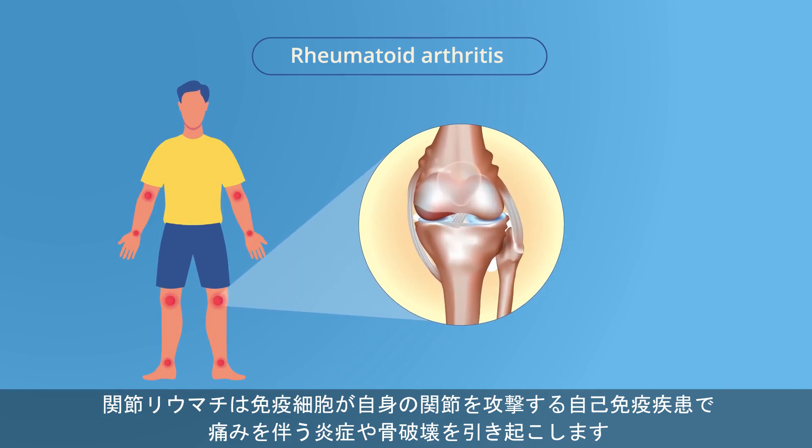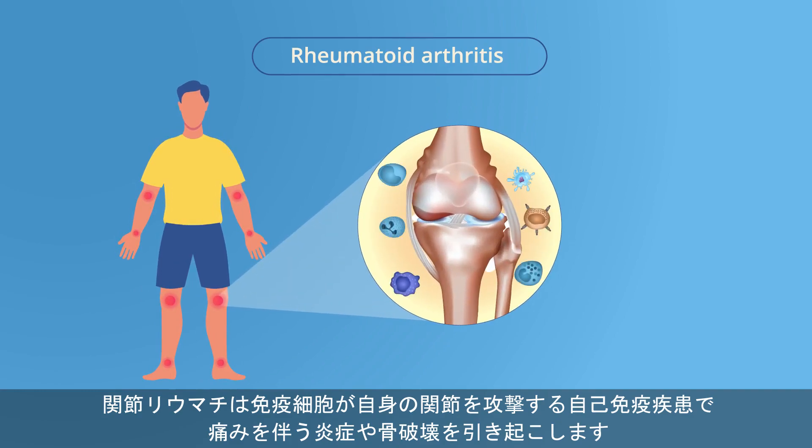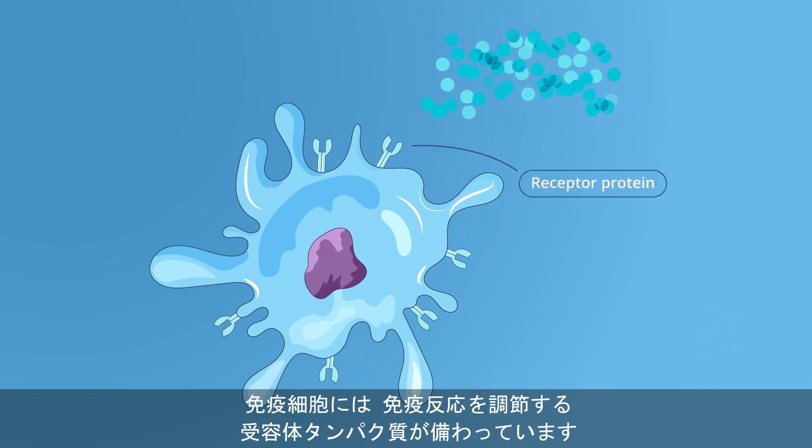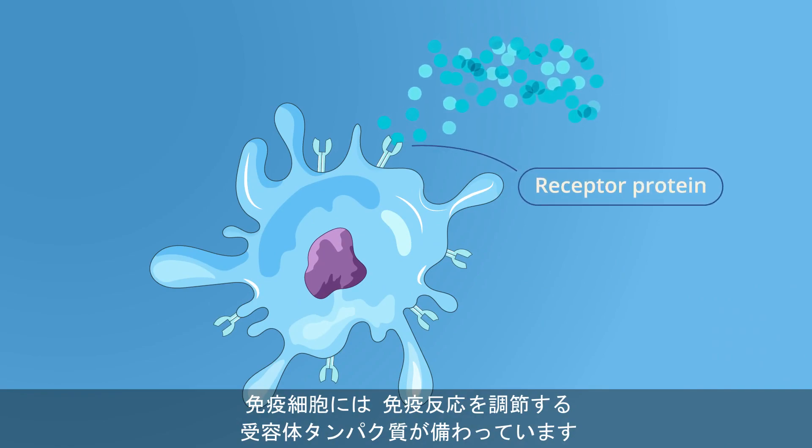Rheumatoid arthritis is an autoimmune disease in which immune cells attack the body's own joints, causing painful inflammation and even bone destruction. These immune cells are equipped with certain receptor proteins that modulate the immune response.